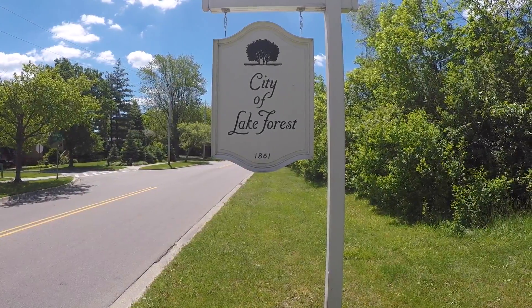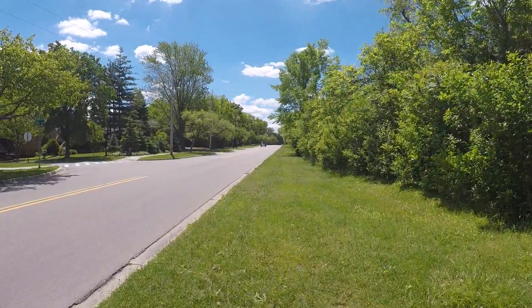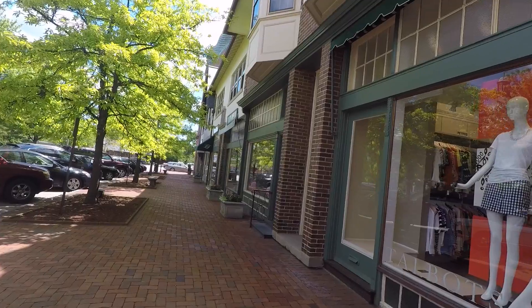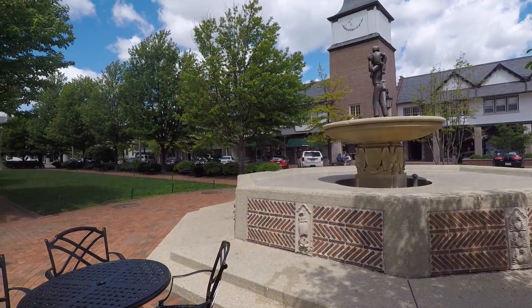Located just 30 miles north of Chicago, Lake Forest is a carefully planned community with a remarkable history and rich natural landscapes. Market Square, designed by Howard Van Doren Shaw, serves as a historic landmark and quaint hub of the town.